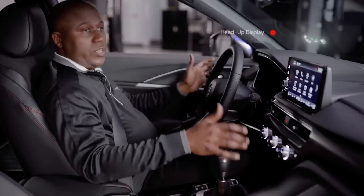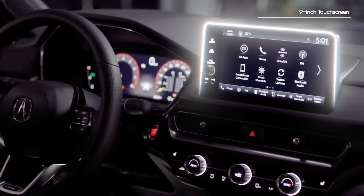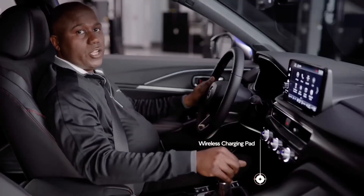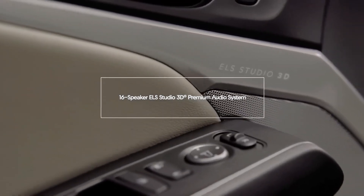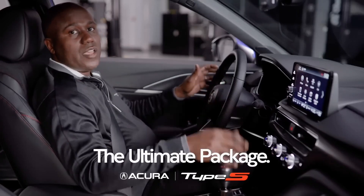And as you look up further, you'll even notice we have a head-up display. In the center, we have a nine-inch color touch screen with wireless CarPlay and Android Auto, and a place for your phone that's also a wireless charging pad. And if you love audio, wait till you hear the 16-speaker ELS Studio Premium Audio System. Integra Type S truly is the ultimate package of premium performance, materials, and technology.